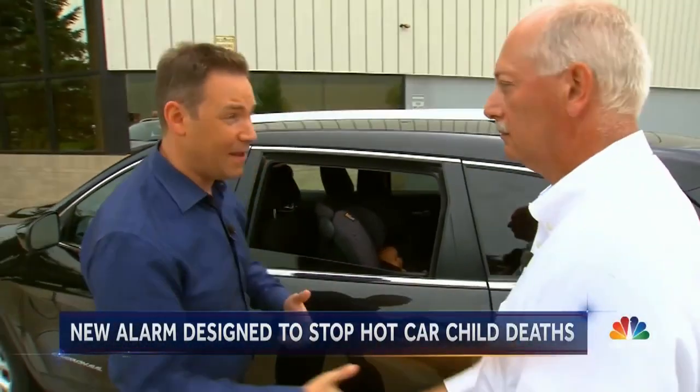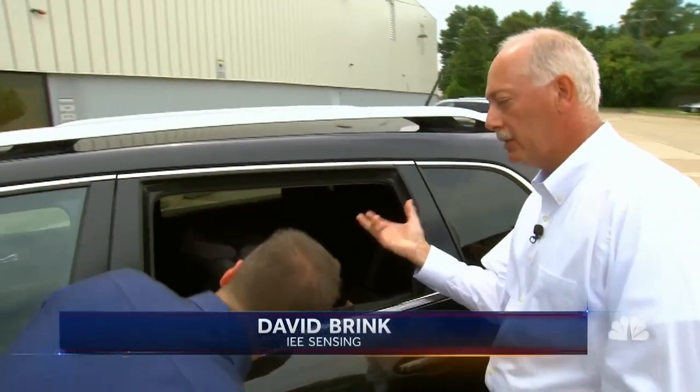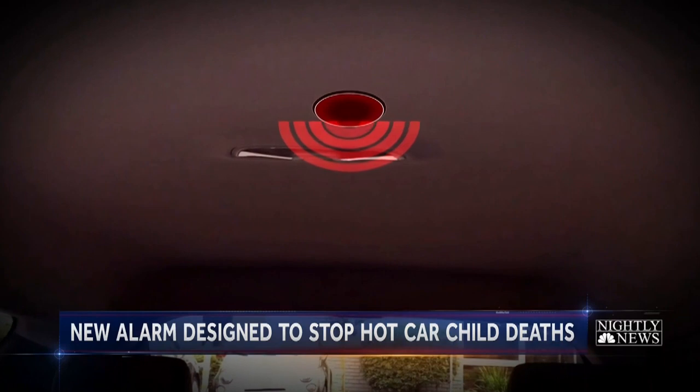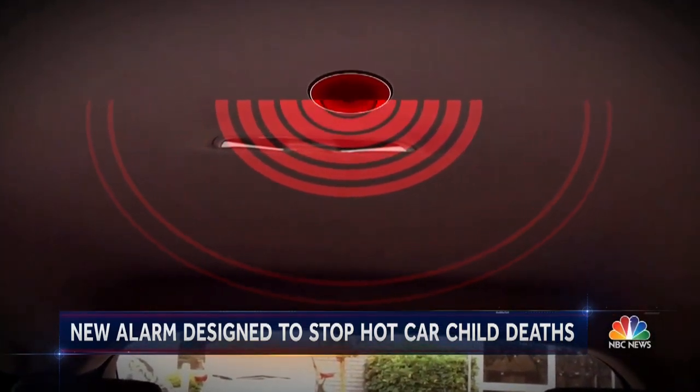This is David Brink, who's leading the team. How does it work? We've installed a very sophisticated electronic sensor in the ceiling of this vehicle that detects a child sleeping anywhere in the back seat. That sensor uses special radio frequency waves to detect even the smallest breaths and chest movements.